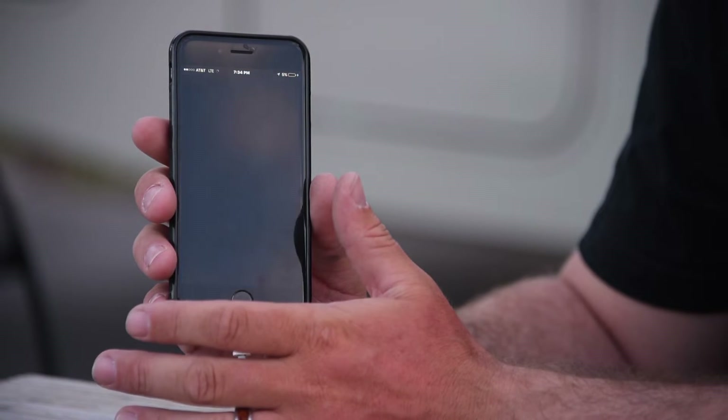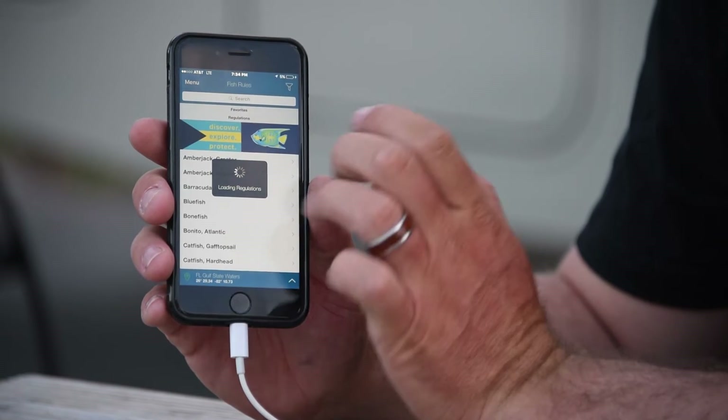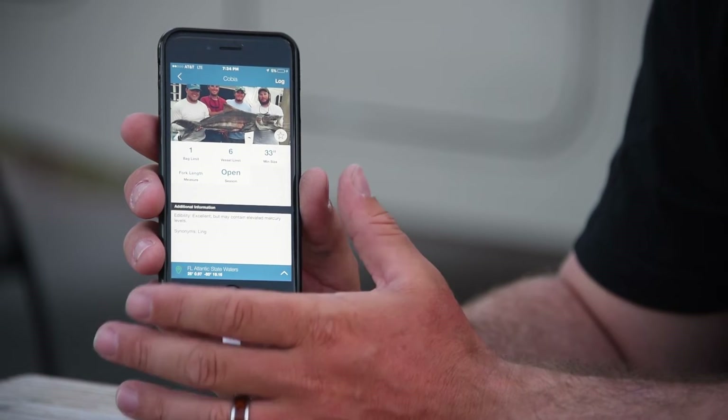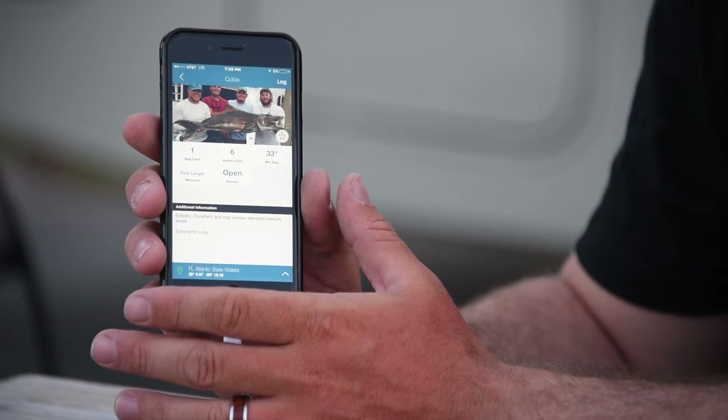The next app that I use — and I travel a lot, going to a lot of different states — is the Fishing Rules app. It helps me out a lot there. If you allow the app to use your location, it will ping where you're at, and then you can search by species to find out the different regulations in that area. For example, here we are with Cobia in Florida: one bag limit, six per vessel, minimum size 33 inches, season is now open, and it's measured to the fork length. It gives you all the info so you can stay up on regulations and know what size and how many fish you can keep.